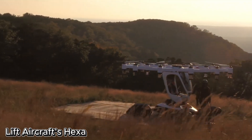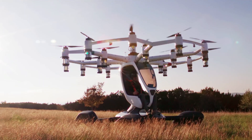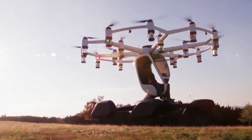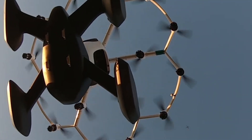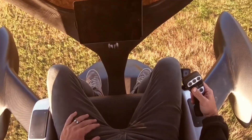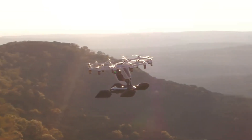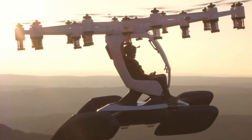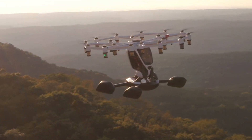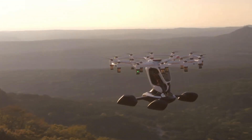Lift Aircraft is revolutionizing the skies with its innovative Hexa aircraft, an electric multi-rotor drone designed for personal use. With the Hexa, anyone can experience the thrill of flight — even without a pilot's license. Each Hexa aircraft is part of an exclusive Founders series, with a price tag of $495,000.